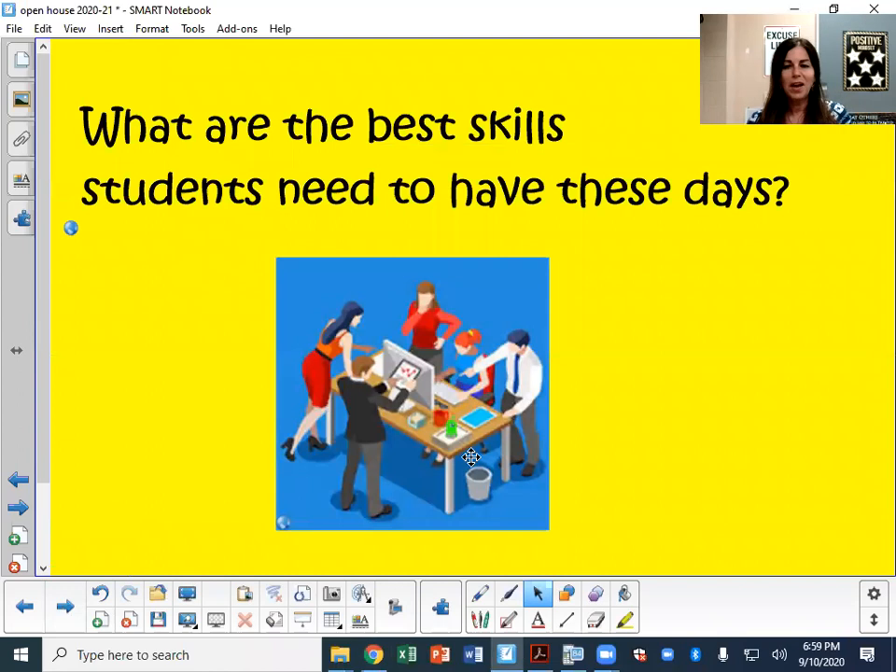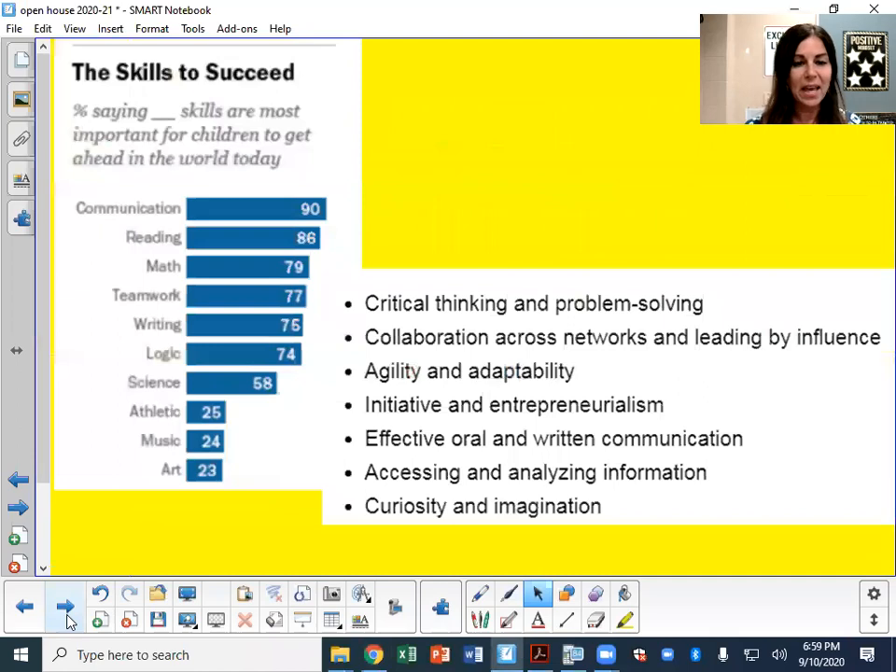I love the best skills that students need to have these days. If you look at the ranking, communication, reading, and math are right up there — so that's good news. We're going to really try to continue to collaborate this year, even despite what we're going through, and talking even more about critical thinking and problem solving.